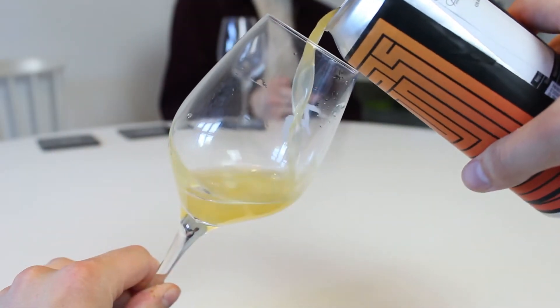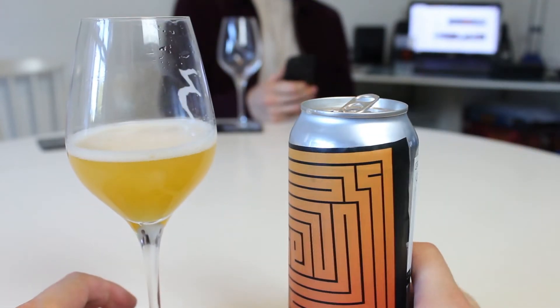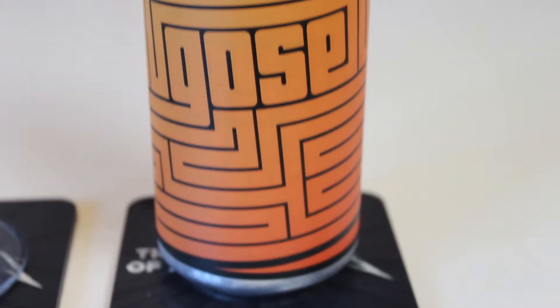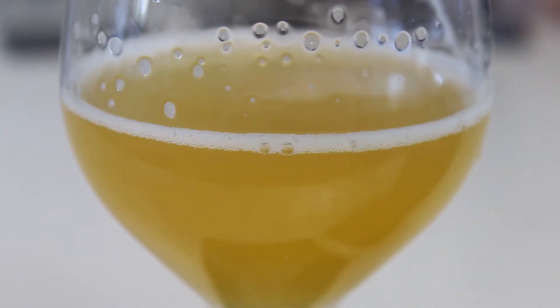We have it poured, and that looks mighty fine in the glass. It looks like a New England IPA, actually. It looks very similar to Orange Starfish — more or less the same color, quite glowing. Maybe it's just a style thing; when you get a style from it, it's also yellow. But it looks nice in the glass.